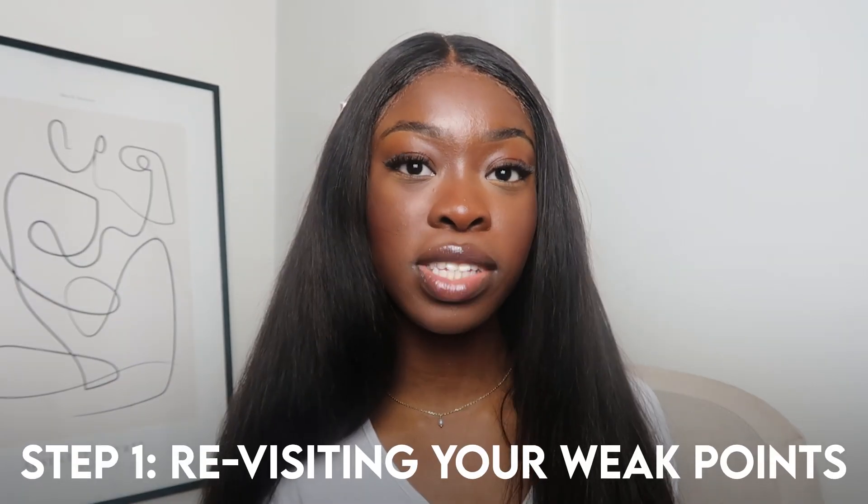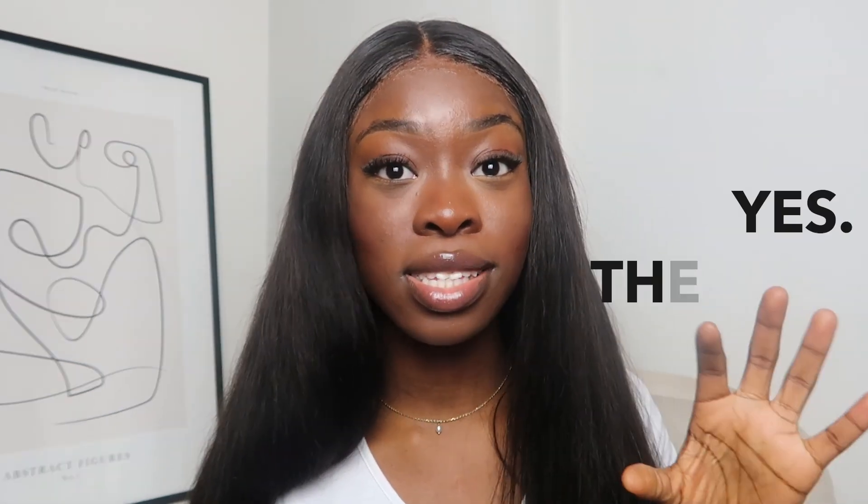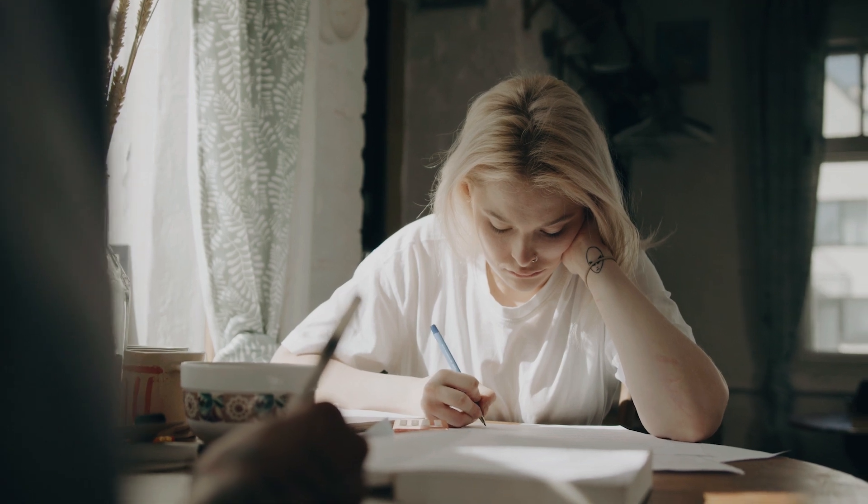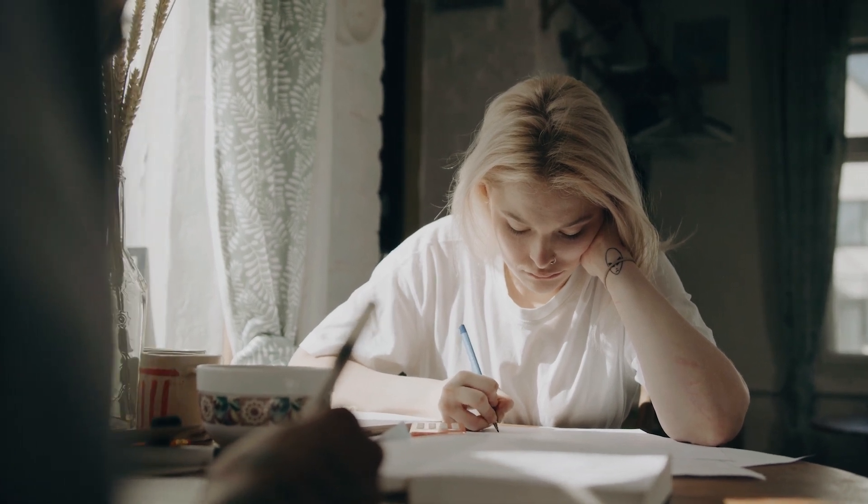Step one is revisiting your weak points. Throughout the exam period you've probably accumulated a lot of exam papers and questions, and you're wondering what you can do with them. It may be too late to do an entire exam paper from scratch, but you can utilize the ones you've used in the past to see your weaknesses. Rather than doing past papers and throwing them away, keep them and use them as a method of reviewing your past mistakes.